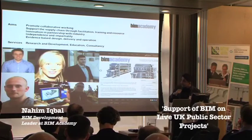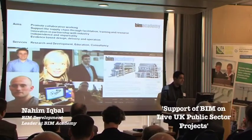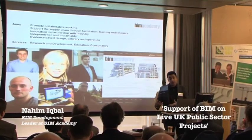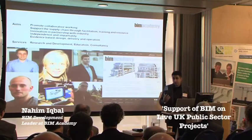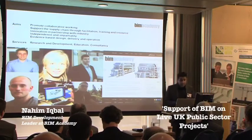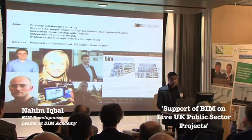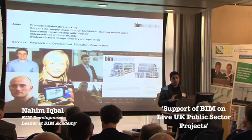In terms of consultancy, we work with a number of different organizations who need guidance on how to implement BIM — what the timelines, constraints, and costs are. Organizations without BIM capabilities come to us to author a 3D model for an existing facility or new building. Our overall aims are to promote collaborative working, support the supply chain through facilitation, training, and resource innovation in partnership with industry. We offer advice that isn't based on any specific software solution, but we have a good understanding of what various software packages can do.